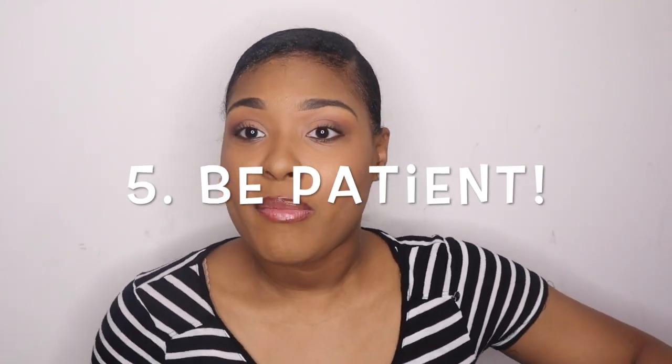Finally, number five: be patient. That's it — be patient. It's going to take some time. Unless you want to chop it off — if you want to do that, be great — but I wasn't going to do that. These are just some staples in my routine that I still use. I started using them because I was transitioning and learning about my hair. It's a process of learning what works for your hair, and it takes a lot of time and effort.